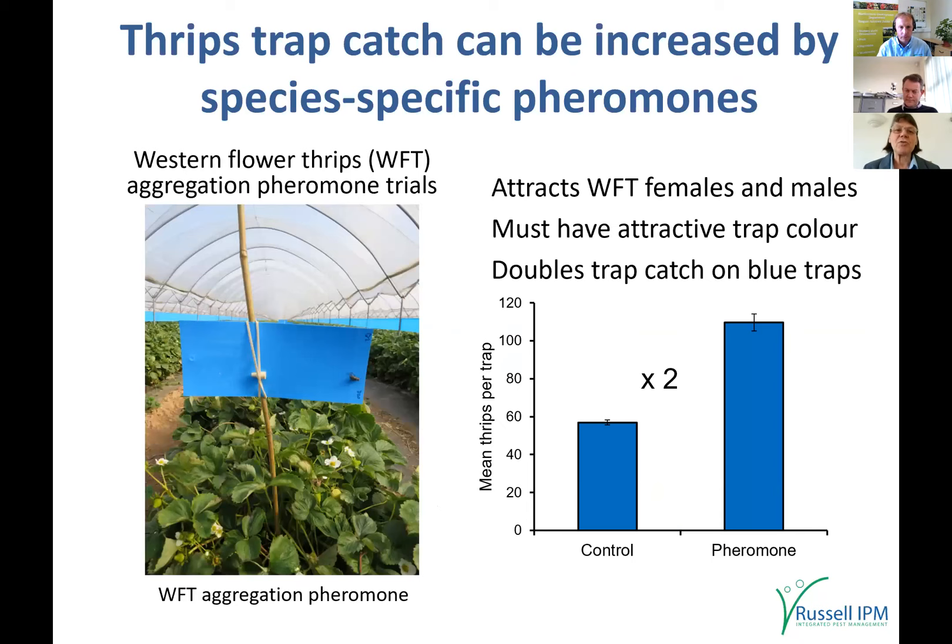Another way to increase trap catch is to use pheromones. Western flower thrips has a species-specific aggregation pheromone — only Western flower thrips responds to it — and it approximately doubles the trap catch. You can use this on sticky board traps for monitoring, and we've also incorporated it onto the roller trap to increase roller trap catch as well.